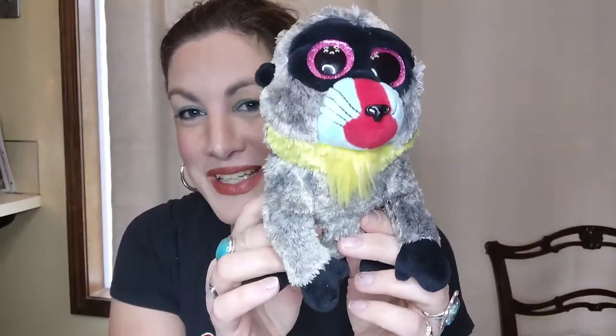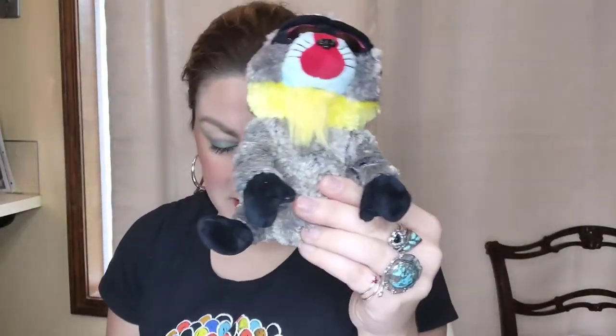Next up is this cute little baboon Beanie Boo. He's really cute, super clean. If you're a collector of these this is a really fun one — his name is Wasabi. This little guy is five dollars, number five.